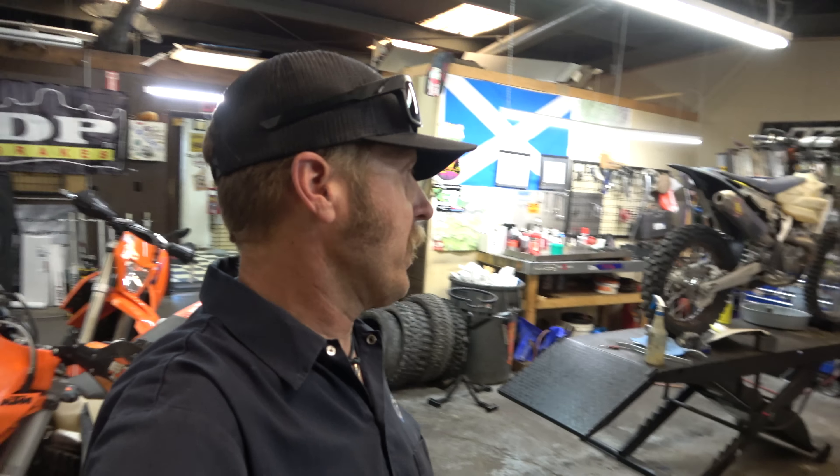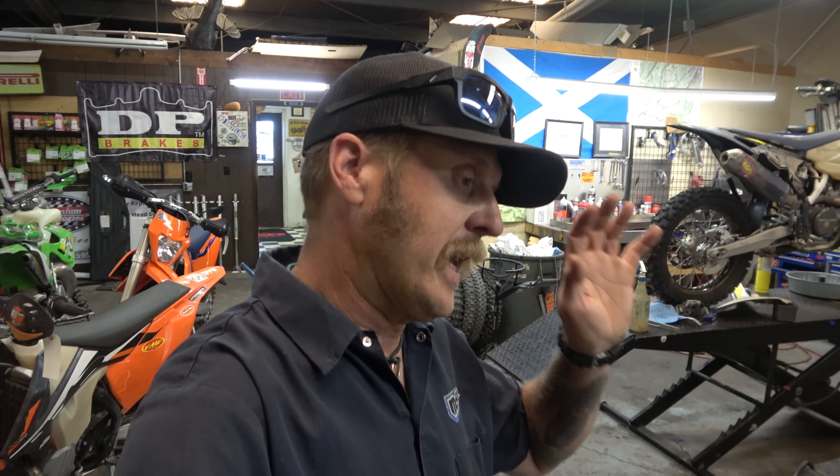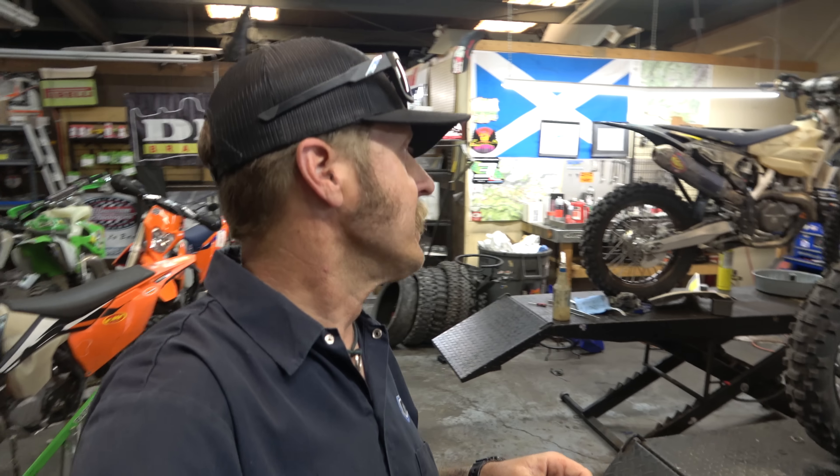Hey guys, it's Morgan coming back to you with another weekly schlog here at Highland Cycles in Montrose, Colorado, where we show you all kinds of cool dirt bike stuff. We are a dirt bike shop located in the heart of what I consider the best place in the United States to ride dirt bikes. Montrose is on the western slope of Colorado. It's a beautiful place. When you get a chance, come ride with me.